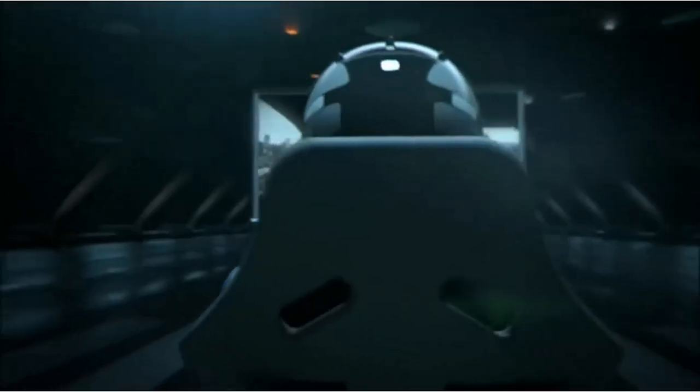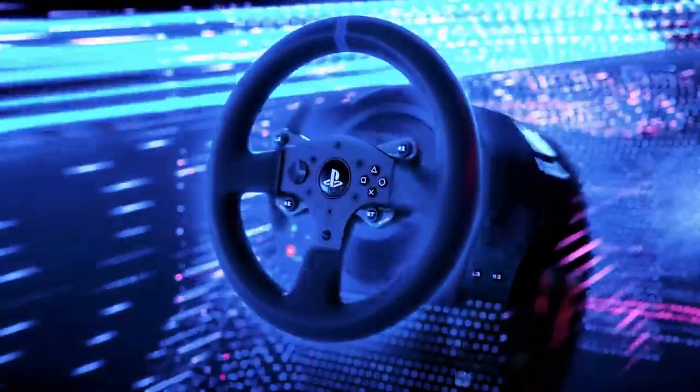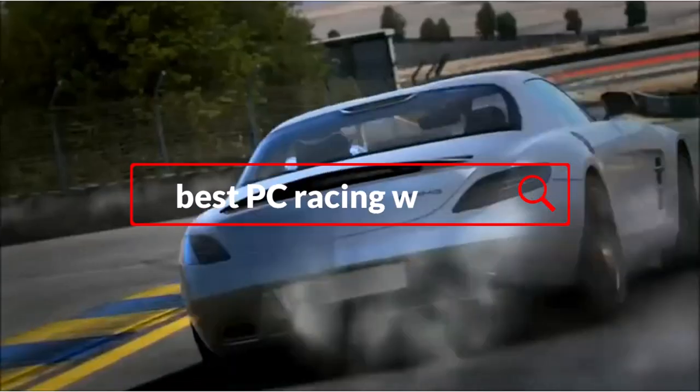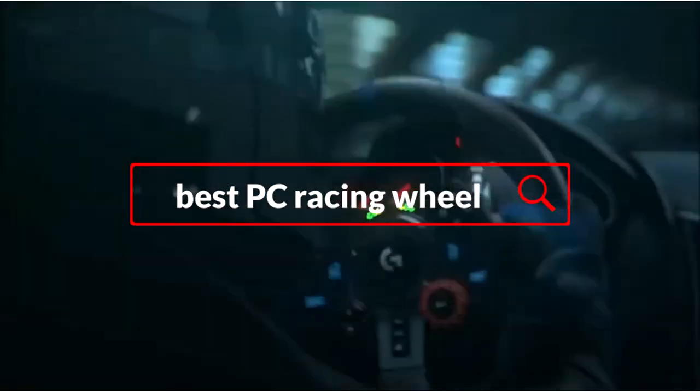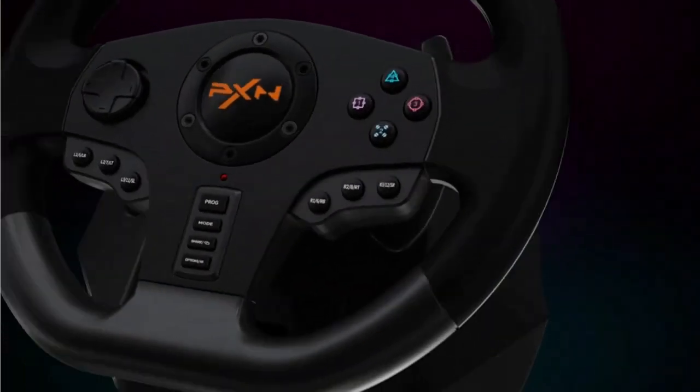If you're a fan of racing games, you know that a good racing wheel can make all the difference when it comes to the level of immersion and control you experience while playing. With so many options on the market, finding the best PC racing wheel can be a daunting task. However, with the right features and build quality, a top-tier racing wheel can transform your gaming experience into something truly remarkable.